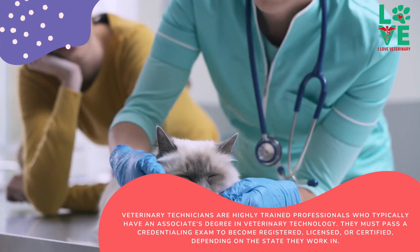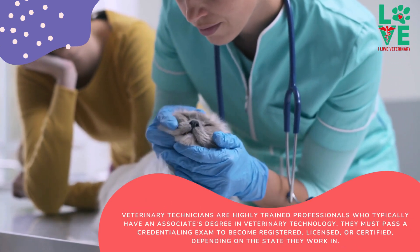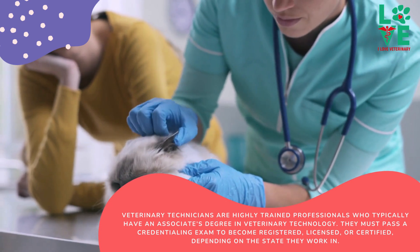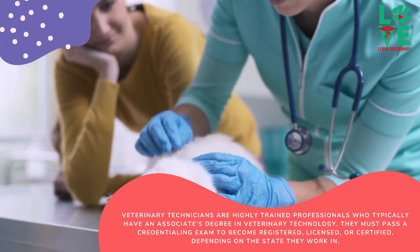Veterinary technicians are highly trained professionals who typically have an associate's degree in veterinary technology. They must pass a credentialing exam to become registered, licensed, or certified, depending on the state they work in.